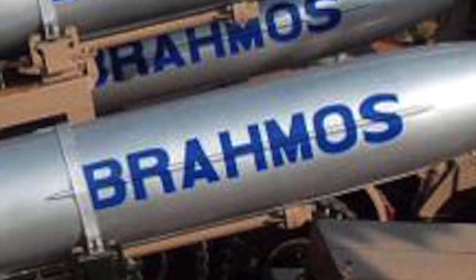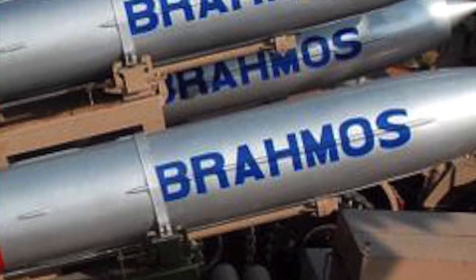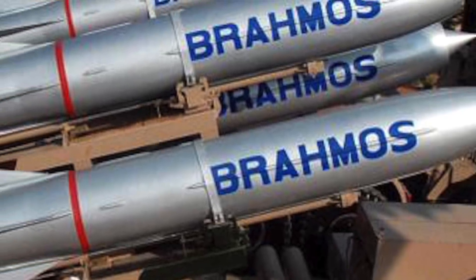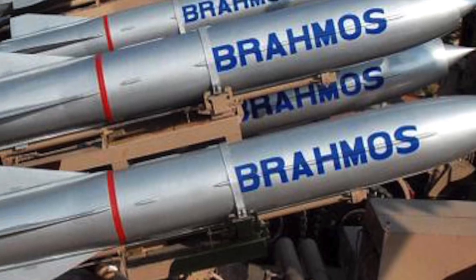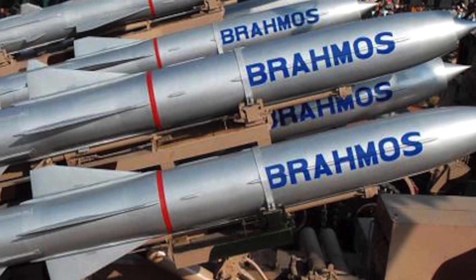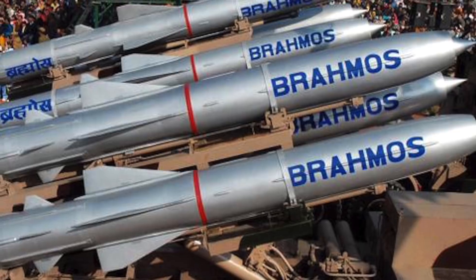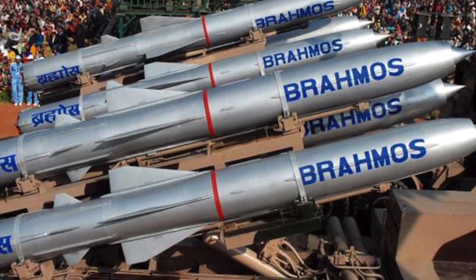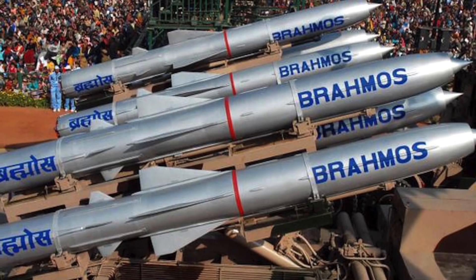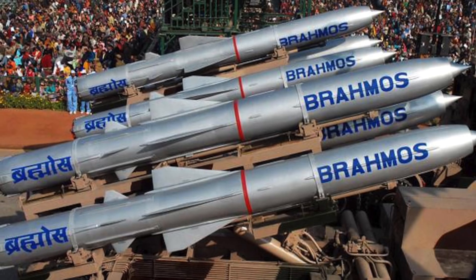BrahMos is a joint venture between Russia's NPO Mashinostroyeniya and India's Defence Research and Development Organisation, who together have formed BrahMos Aerospace. It is the world's fastest cruise missile in operation and flies at about Mach 3 — three times the speed of sound. It has a two-stage propulsion system with a solid propellant rocket for initial acceleration and a liquid-fueled ramjet responsible for sustained supersonic cruise. This speed gives it enormous kinetic energy to obliterate the target, and in tests, BrahMos has ripped ships in half.